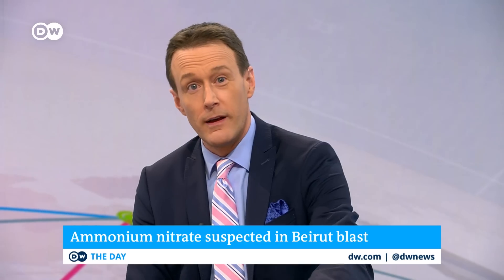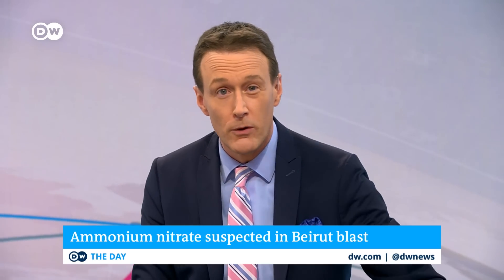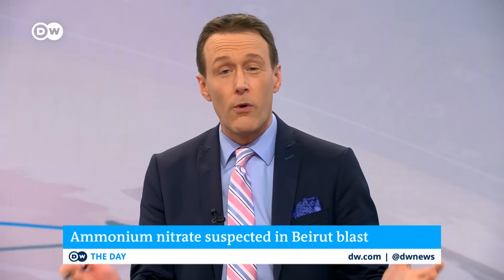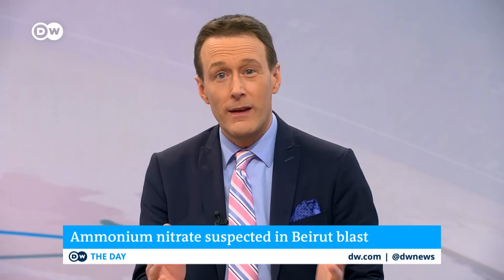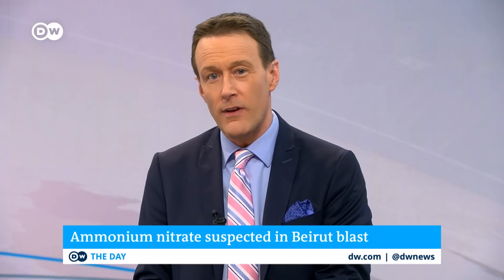The Lebanese government has ordered an investigation into the blast, as we just heard, and how 2,750 tons of the explosive chemical ammonium nitrate could be stored at this site. We can see just how powerful the blast was by comparing before and after photos of the site.